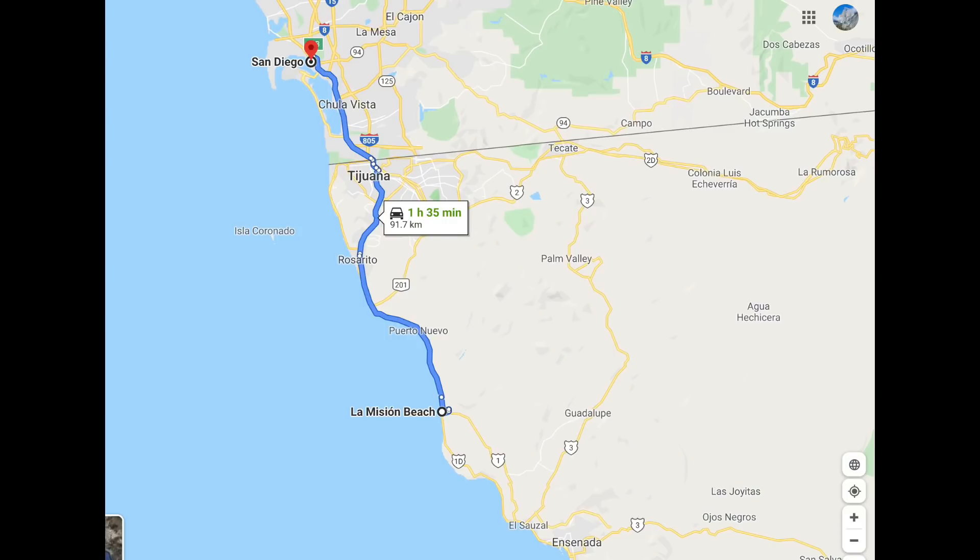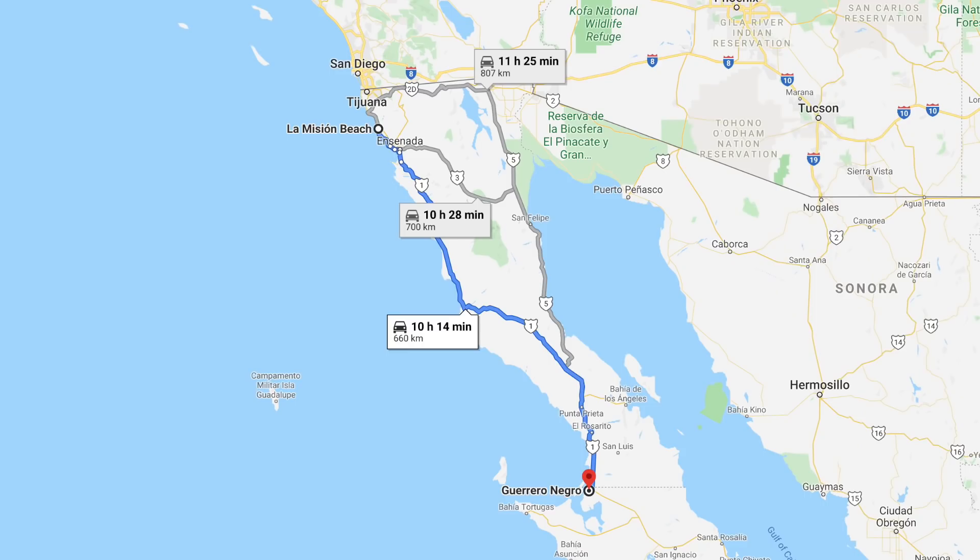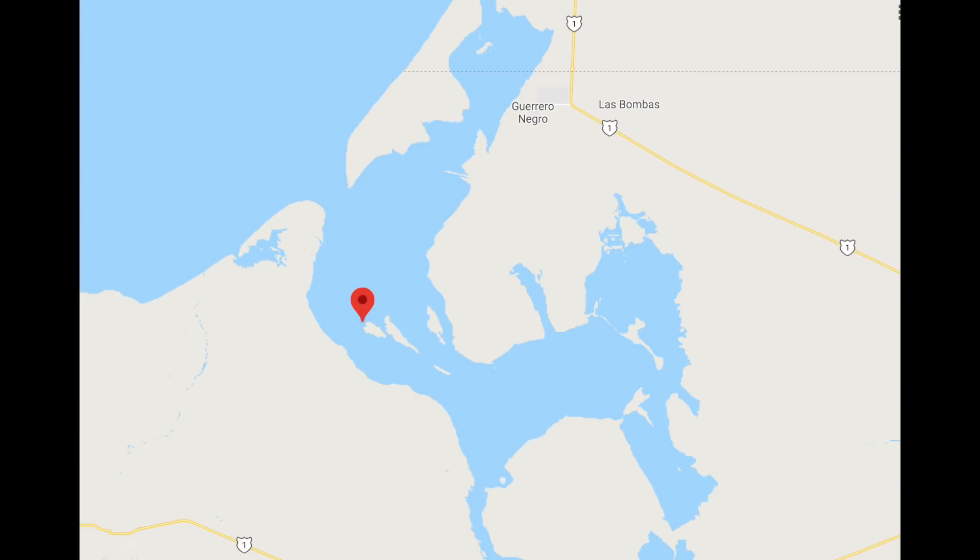After arriving in San Diego we drove about an hour south of the Mexican border to Playa La Mission, just north of Ensenada. From there we drove down to Guerrero Negro, which is where we stayed the night. The next morning we drove to the Ojo de Libre Lagoon, which is where the whales go to mate, calve and relax before heading north to their arctic feeding grounds. They're typically there from December through April.